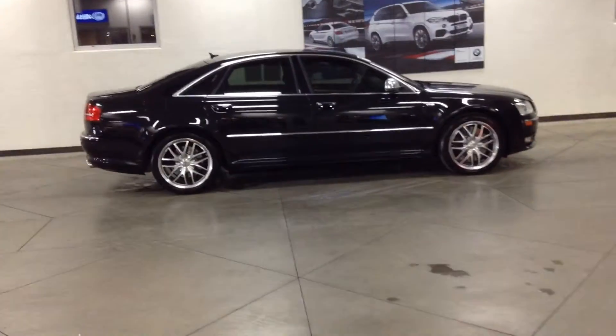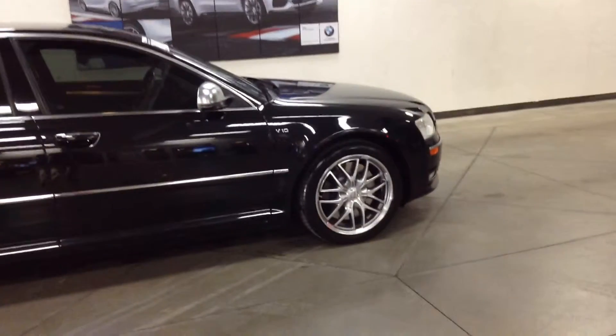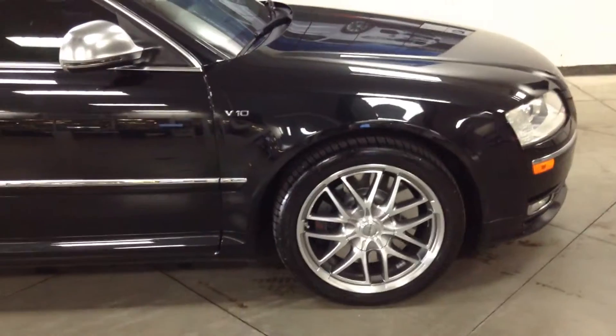Hello Steve. Here is a better look at the outside, now that it's been all detailed. This is in our service drive. I'm going to give you a closer look. I think the wheels look good — that was one of your questions.